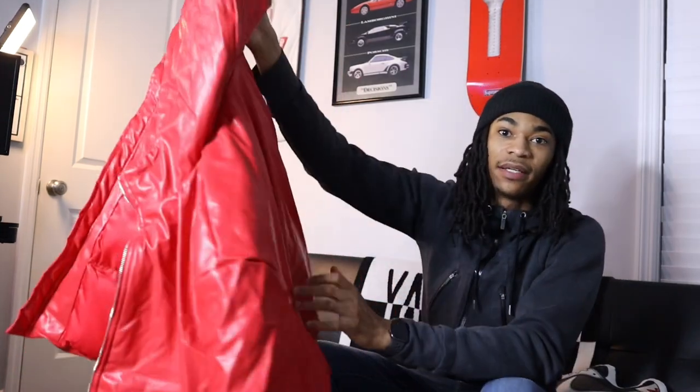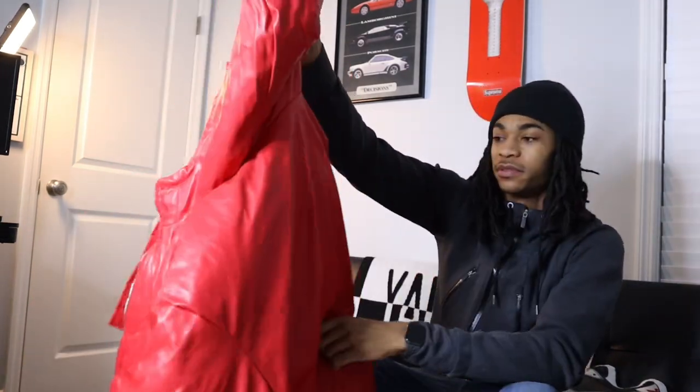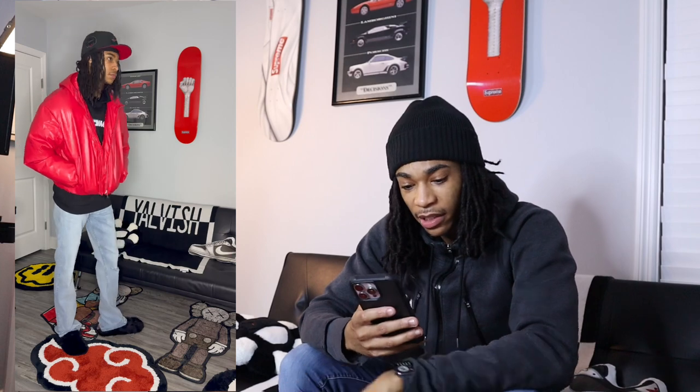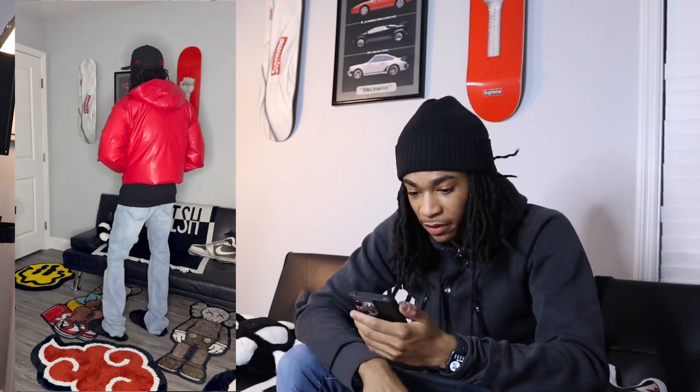This is called a boxy padded puffer, size medium. See how them jeans fit — they real long, but like I said I plan on cutting the bottom off and then stretching it so it's gonna be like an open hem on the bottom. Make sure y'all stay tuned for that video. See how I style that coat right there — that coat is hard, I definitely recommend it.